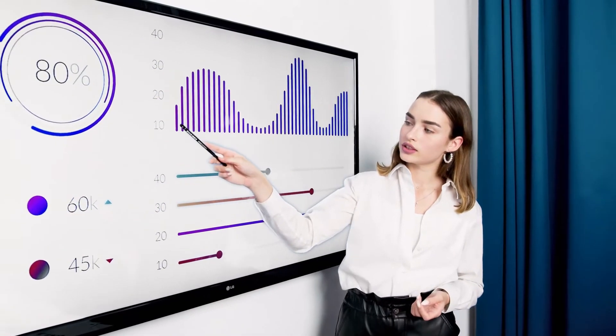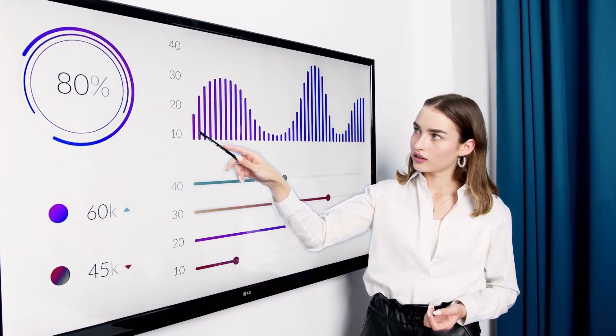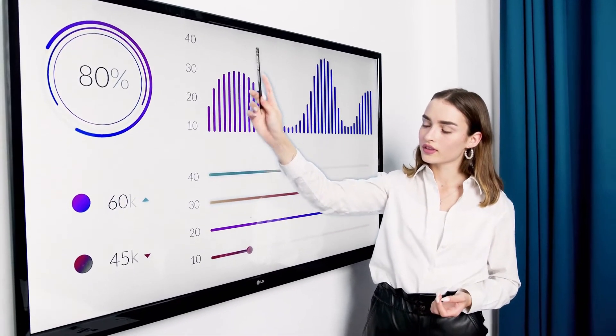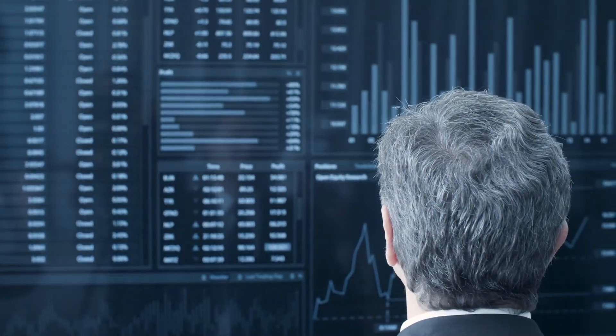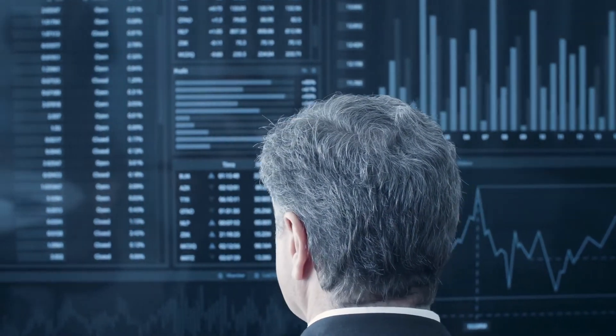Data analytics is the process of collecting, cleaning, and analyzing data to extract insights. In the context of delivery tracking, data analytics can be used to track the performance of your delivery drivers, identify areas where you can improve your delivery process, reduce delivery costs, and improve customer satisfaction.